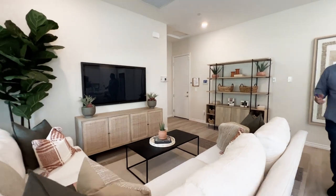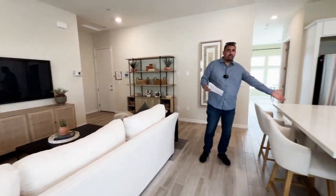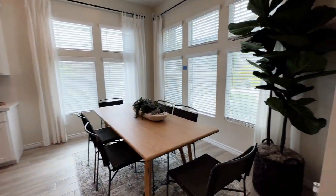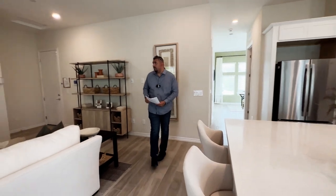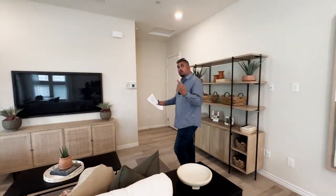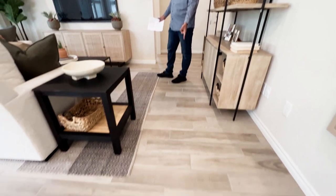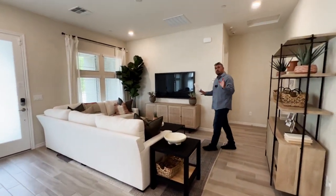As soon as you come in, to your left you have the living room area, to your right you have the kitchen, and also to the right you'll have the dining room area. You also notice 10-foot ceilings and 6x36 ceramic tile. Keep in mind that most of what you see in these homes are upgrades, such as countertops, flooring, cabinets, paint, fixtures, and windows.